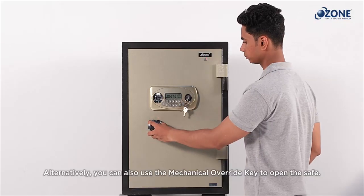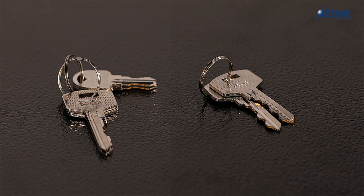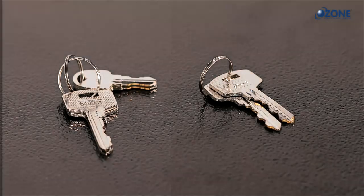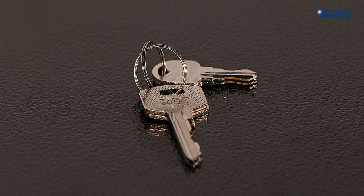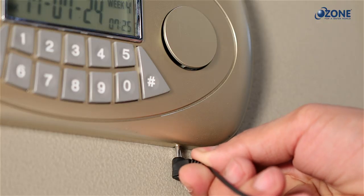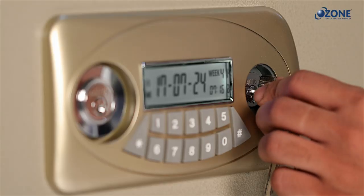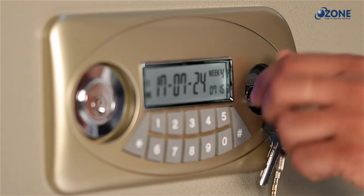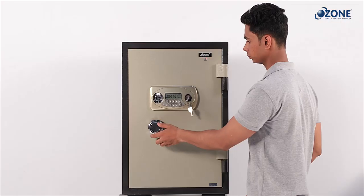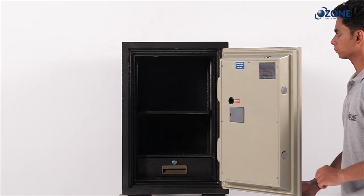Alternatively, you can use the mechanical override key to open the safe. Three types of mechanical keys are provided: a pair of mechanical override keys for emergency use, and a pair of combination mechanical keys with a serial number engraved on them. Remove the keyhole cover by pushing up the pin located under the operating panel. Insert the mechanical override key and rotate anti-clockwise to the positive stop, then rotate the knob clockwise to retract the shooting bolts and pull out the door.